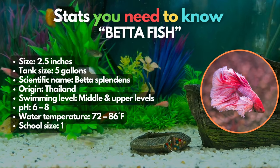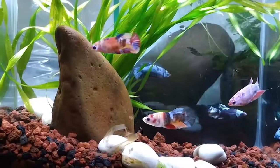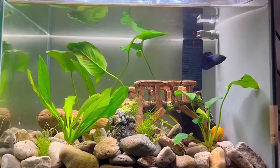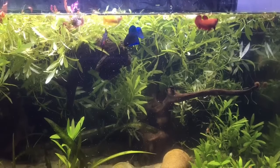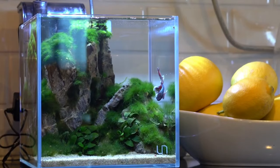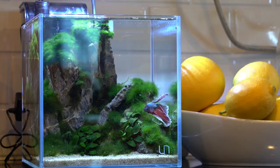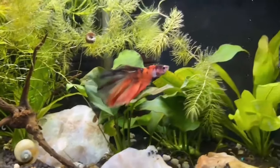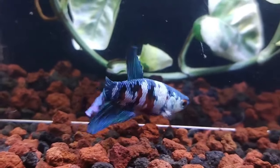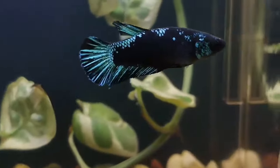Up next, we have betta fish. Betta fish are widely admired for their stunning appearance and can thrive in a compact 5-gallon tank or larger. They're typically solitary and can be aggressive, but they can thrive in a community setting if they're the only betta in the tank and tankmates are carefully selected. Select a betta with a different color than your platys and avoid introducing betta with long fins. This helps prevent any confusion where the betta might mistake platys for other bettas. Introduce just one male or female betta, ensuring ample hiding spots and a spacious tank to prevent aggression. Not sure which betta breed to add? We've got an entire video all about them — check it out in the card above.